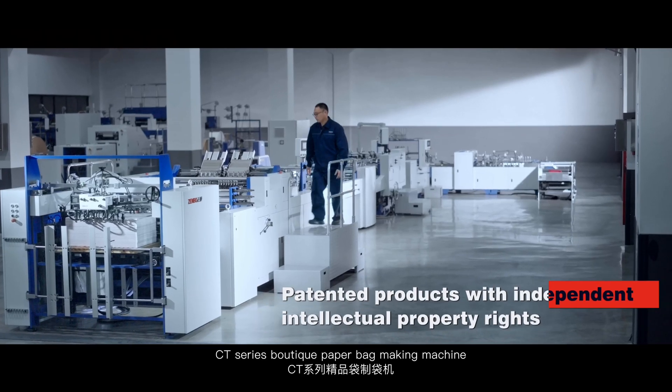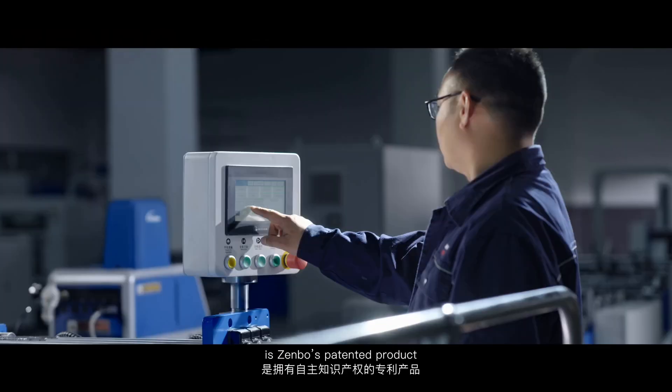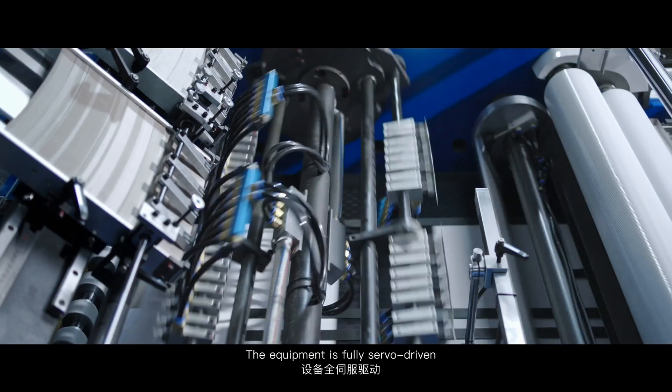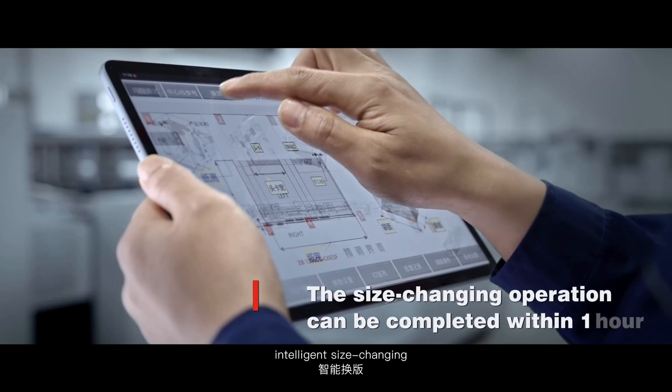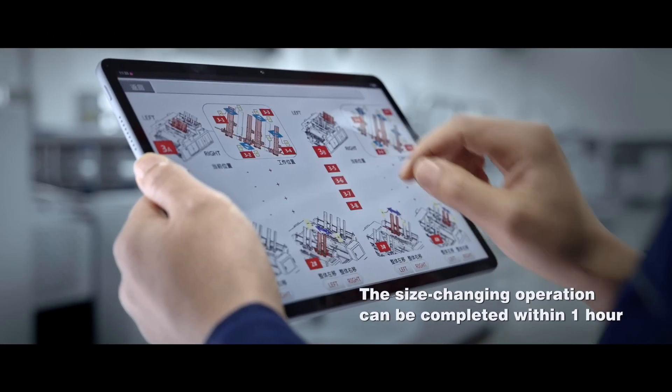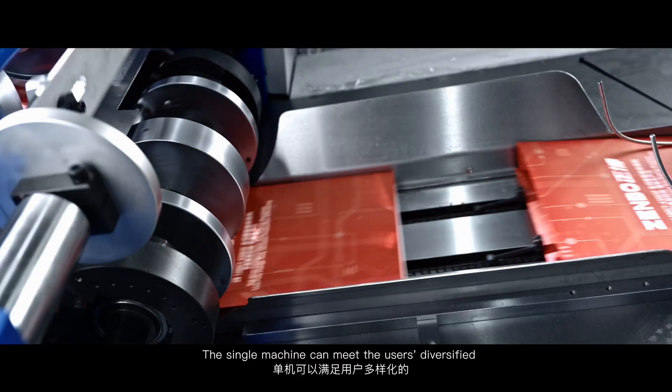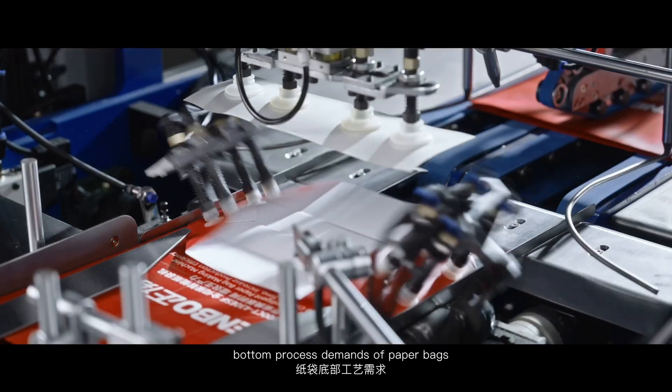CT-series boutique paper bag making machine is Zenbo's patented product. The equipment is fully servo driven with intelligent size changing. The single machine can meet the user's diversified bottom process demands of paper bags.